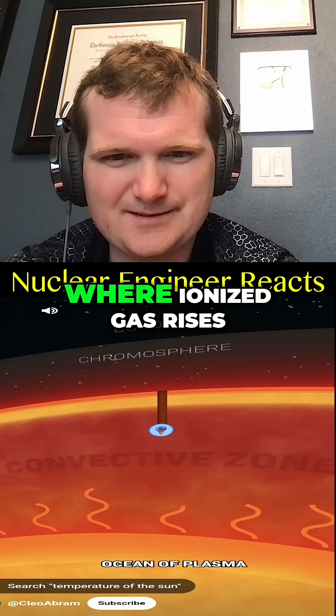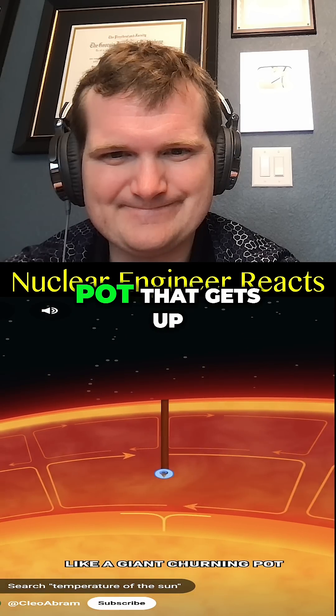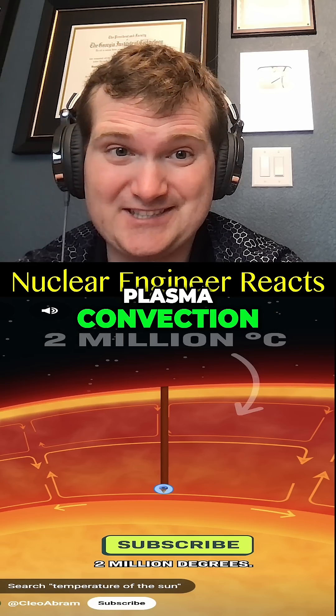Below that is a boiling ocean of plasma, where ionized gas rises and cools and sinks like a giant churning pot that gets up to 2 million degrees — basically the equivalent of a cooling system, but here we're talking plasma convection.